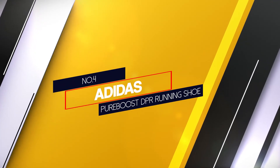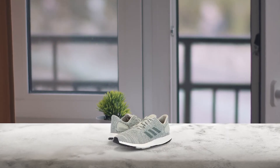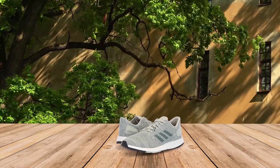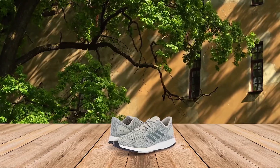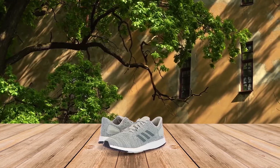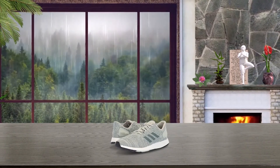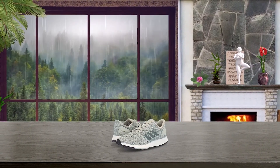Number 4: Adidas Pure Boost DPR running shoe. These Adidas Pure Boost sneakers feature a flexible outsole that bends easily to allow you to go full speed ahead on the treadmill. The sneakers are designed with Adidas' signature Boost cushioning, which is a material made from closed cell thermoplastic polyurethane particles specifically designed to absorb shock and return energy to your stride with every step. The upper is designed with a breathable knit fabric that is great for indoor running and fits your foot well. These also come in 8 different colors for you to choose from.